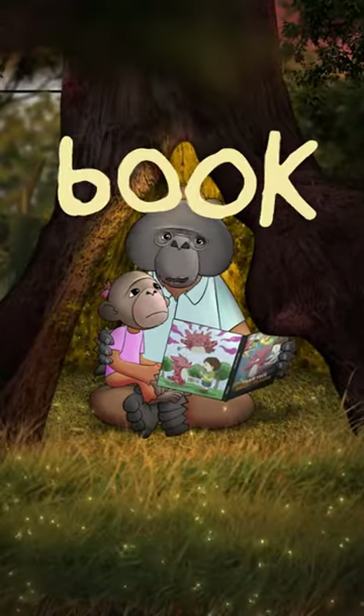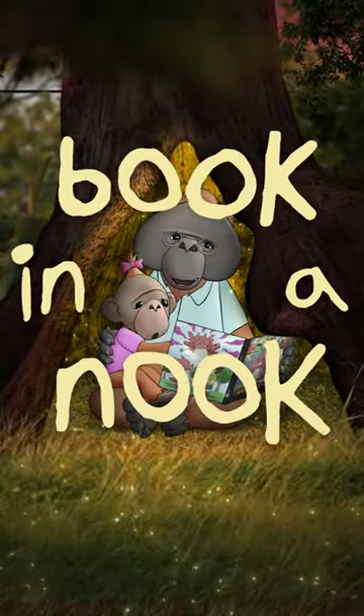This is Book in a Nook. Papa, read the book! Hi, kids.